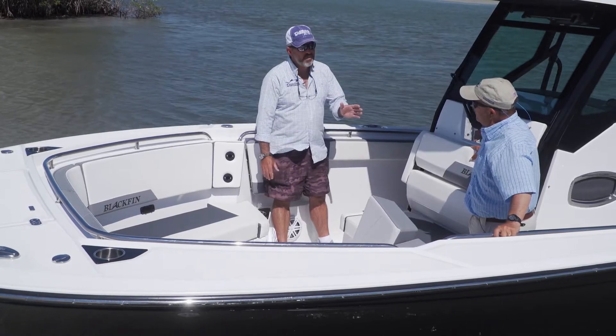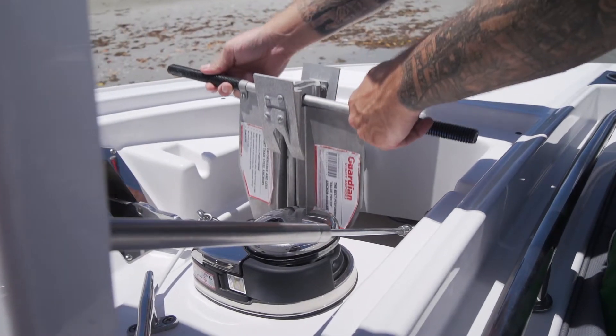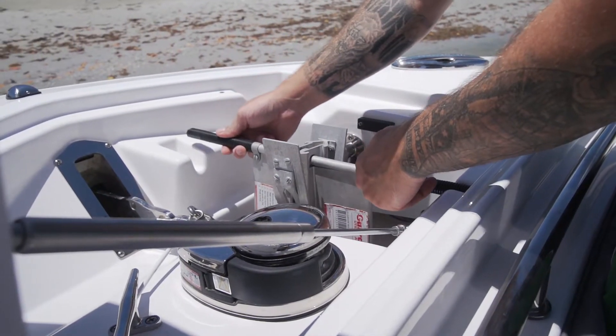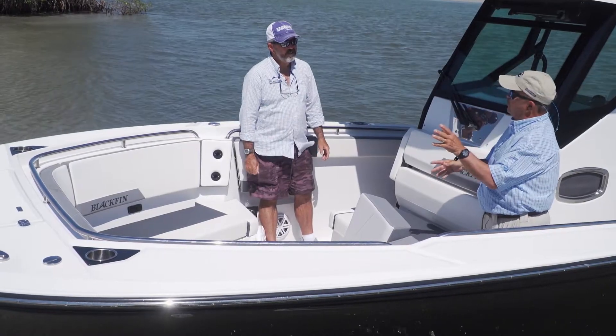They've got a team of engineers working on these boats because there's a lot of engineering in this boat. There are things all about the boat that you look at and go, man, that's a really clever idea — a lot of really thoughtful design. It's very comfortable up here, it's very fishable up here. Let's go back and see how we know it's a Blackfin.